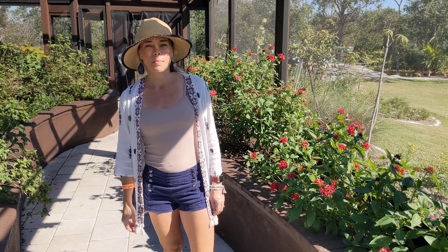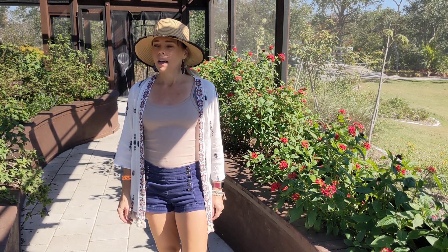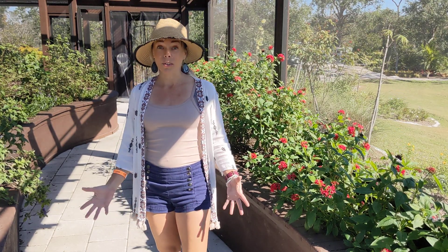Hi, this is Jessica McAtee from happybutterfly.net, or Raising Florida Butterflies on Facebook. Today I'm in Punta Gorda — well, I'm at the Peace River Botanical Garden right on the Peace River.